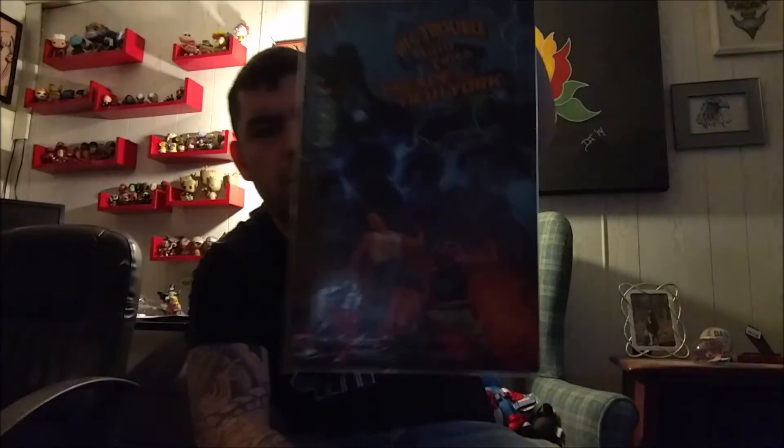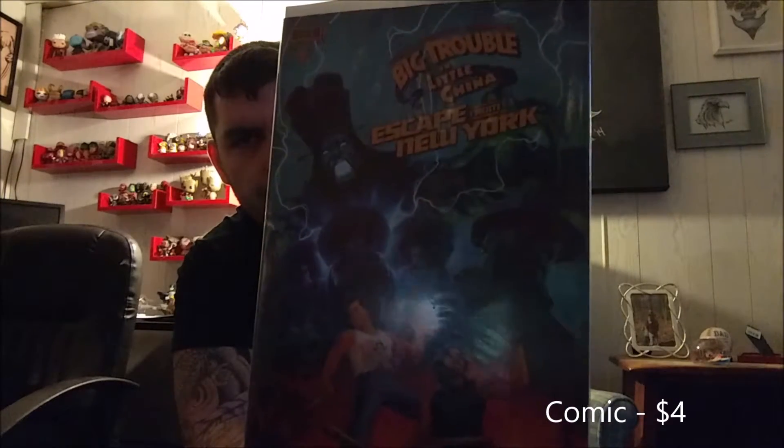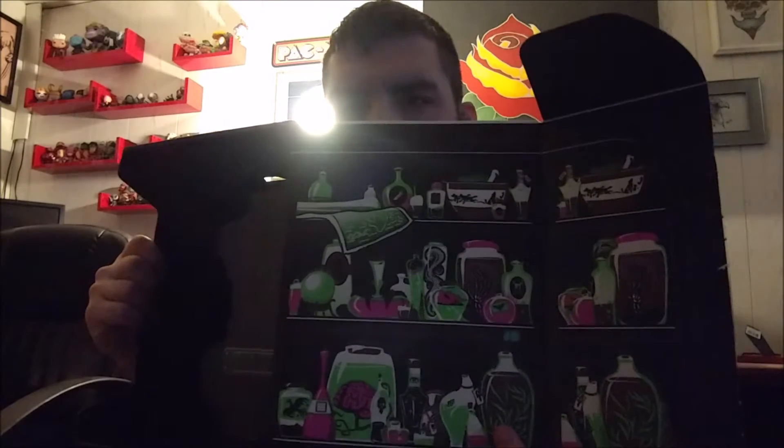And then last is Big Trouble Little China / Escape from New York — a Loot Crate comic book. I feel like they missed the mark on this 'Magical' one. I mean, the Doctor Strange thing was cool, the shirt was cool, and I don't usually like shirts. The inside of the box is just like a shelf of potions — they've been doing some fancy things with it lately. It shows you that you can flip it around — there's Doctor Strange.